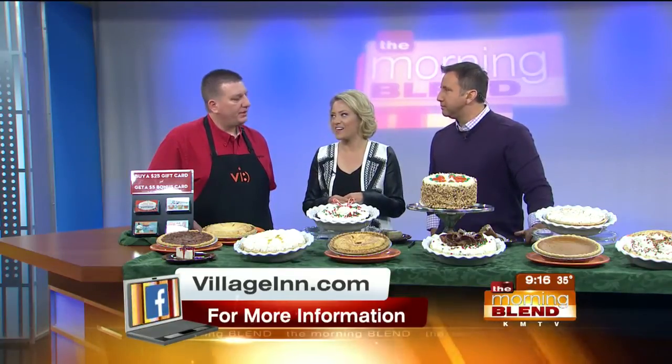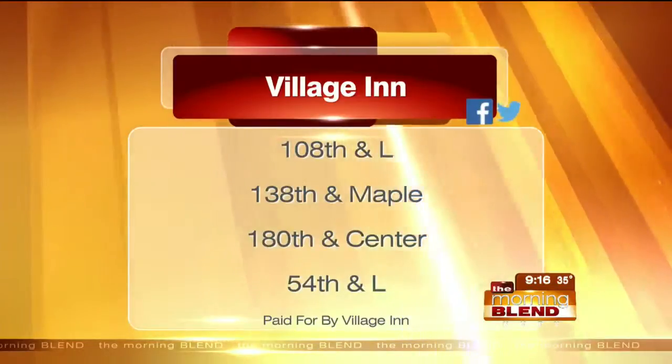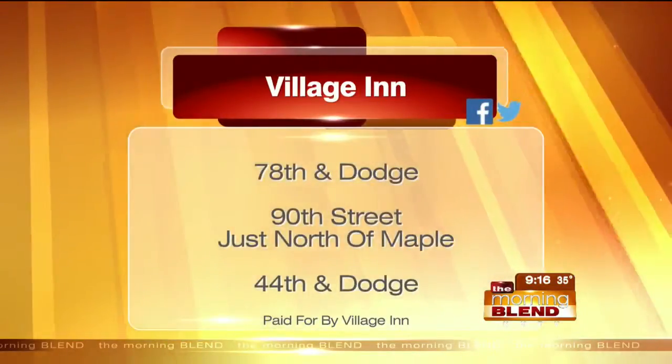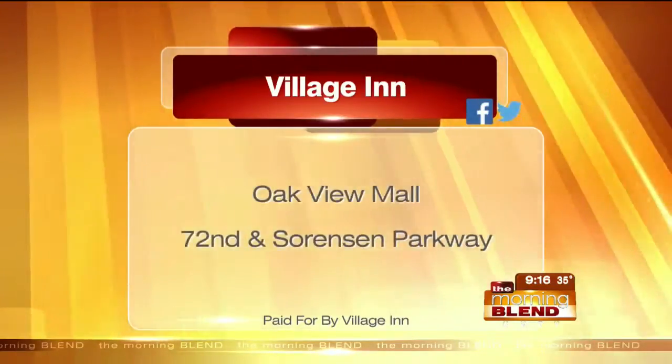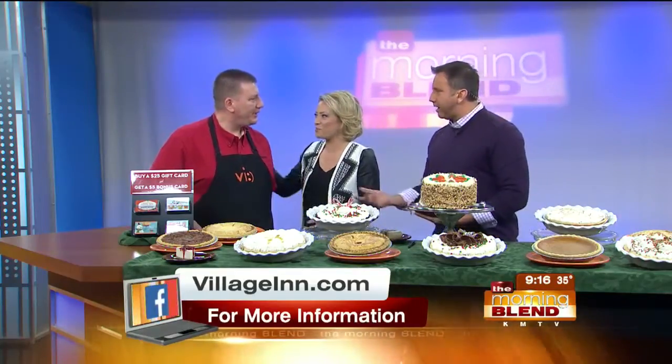So we've got all of these pies and all of this stuff happening for the holidays. How many pies do you end up selling through the holiday season? We probably have enough that you could put three pies on every seat in Memorial Stadium — that's a lot of pies! There are locations all over the metro. I am at Twin Creek in Bellevue, Highway 370 and 36th Street. Find the location nearest you — there's also Saddle Creek and Dodge. Online it's villageinn.com, so don't hesitate to place orders for pies. You can make a ton of stuff, but let them help you create a beautiful dessert this Christmas. Thank you so much, John!